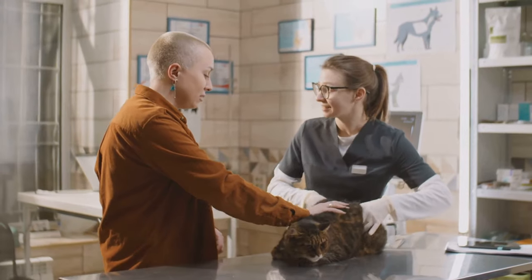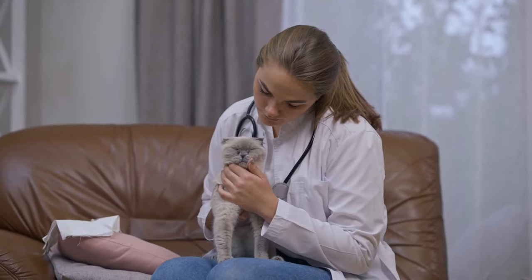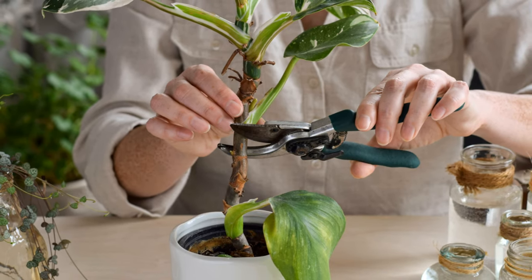If you know which plant your cat has ingested, tell your vet. This information can help them determine the best course of treatment. If you're unsure, try to describe the plant, or if safe to do so, take a sample to your vet.